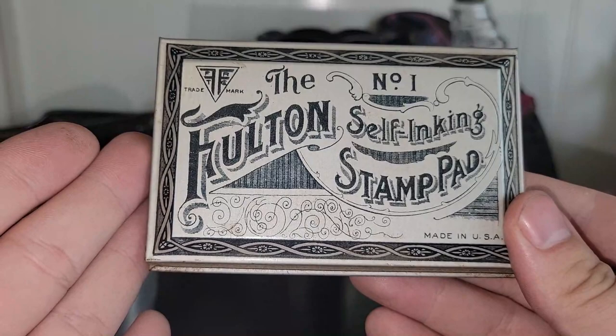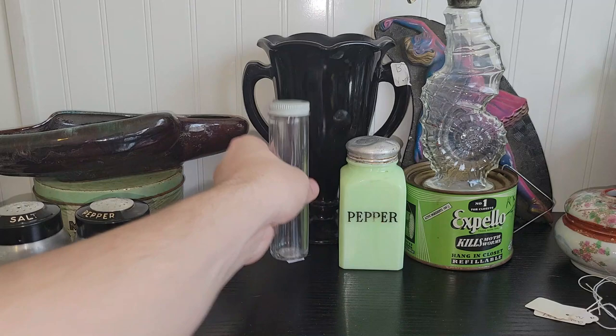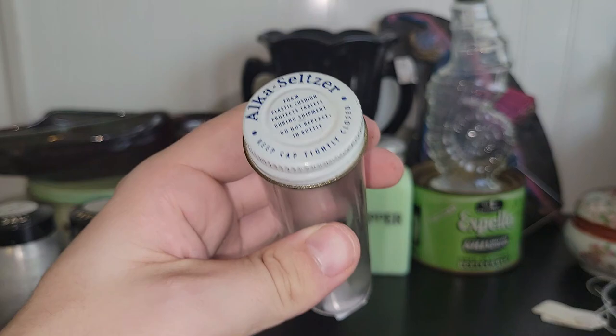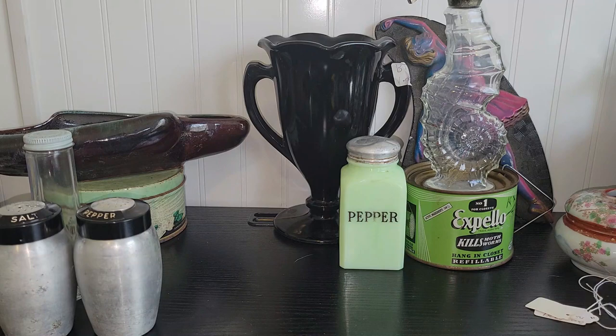I did find this Alka-Seltzer tube. I loved the lid on it — that would just be cool to display in a bathroom, so I had to pick that up. And don't forget, Katie Vintage and Vinyl and I do an industrial sale every month. We haven't decided when we're doing one for this month of April just yet, but it will happen.